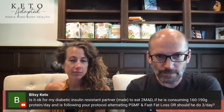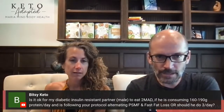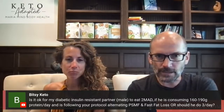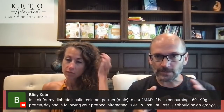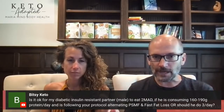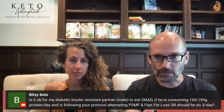Is it okay for a diabetic, insulin-resistant male partner to eat two meals a day consuming 160-190 grams of protein and following a protocol alternating protein-sparing and fat-loss days, or should he do three meals a day? Meals don't really matter too much — as long as you get your goal. Weight loss and reversing insulin resistance is all about macros. A compressed eating window is just a tool to help get your macros right and limit snacking. Whether he does those macros in two meals or three meals a day, it won't matter.